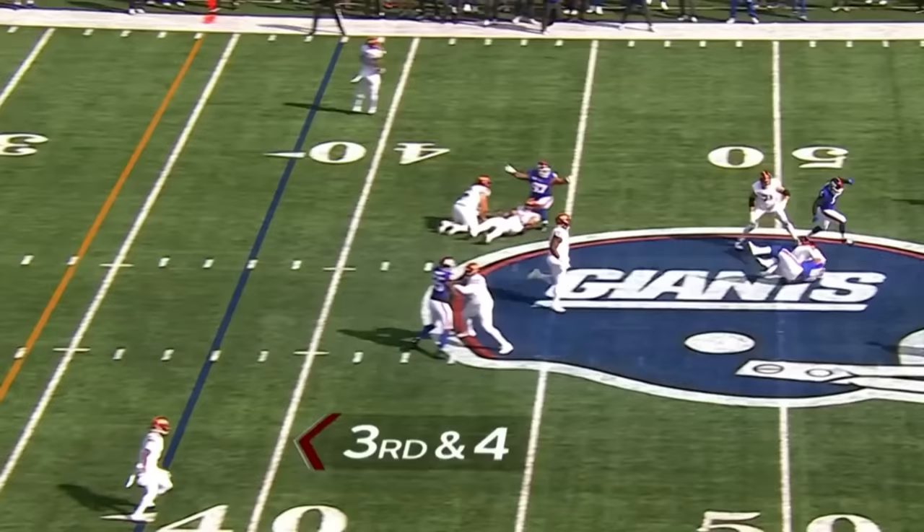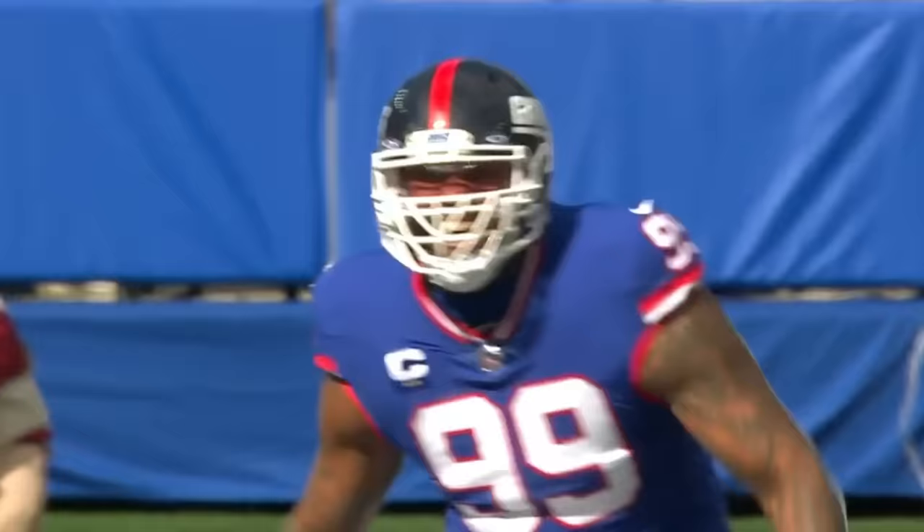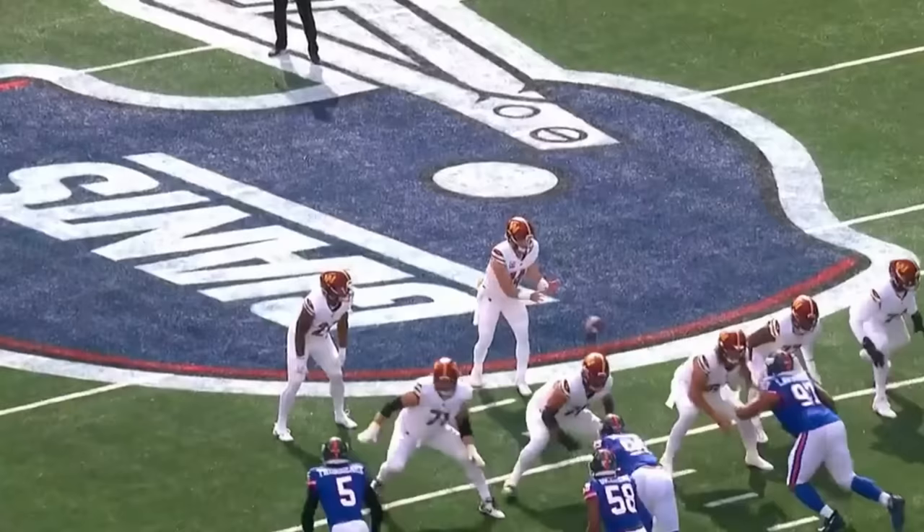Third down and four. Howell in trouble and down he goes. Leonard Williams with the sack.